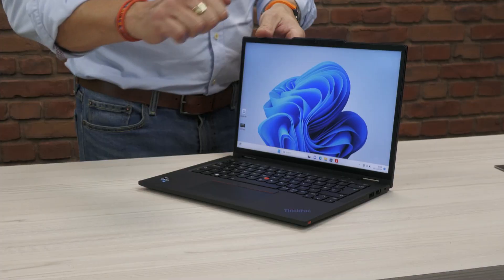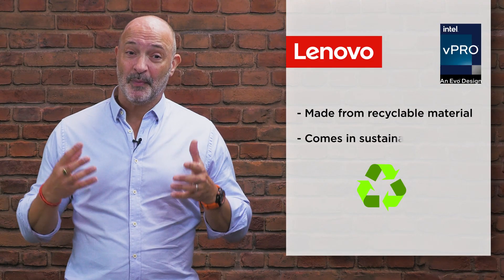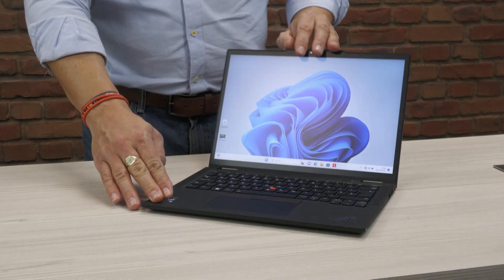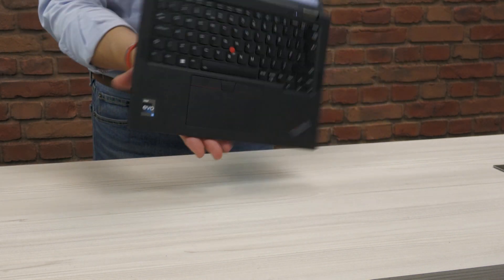Look for laptops with military rugged certifications. It would also have a class-leading keyboard with a uniform layout that spans generations. The device itself would be made using recycled materials and come in sustainable packaging. An enterprise class device is also simple to open up and service.